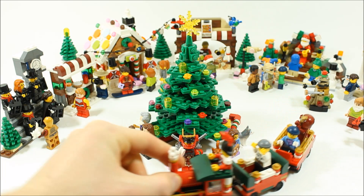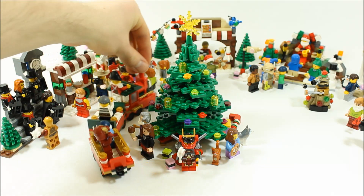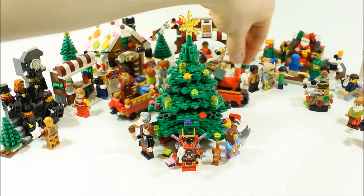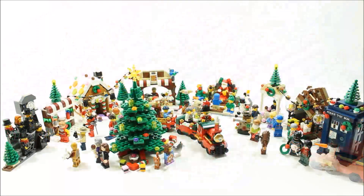Of course there's the Christmas train giving free rides to all the characters around the colourful, present-filled Christmas tree that takes centre stage. That's our 2015 Christmas mock. Here's a closer look at all the minifigures enjoying the festive market.